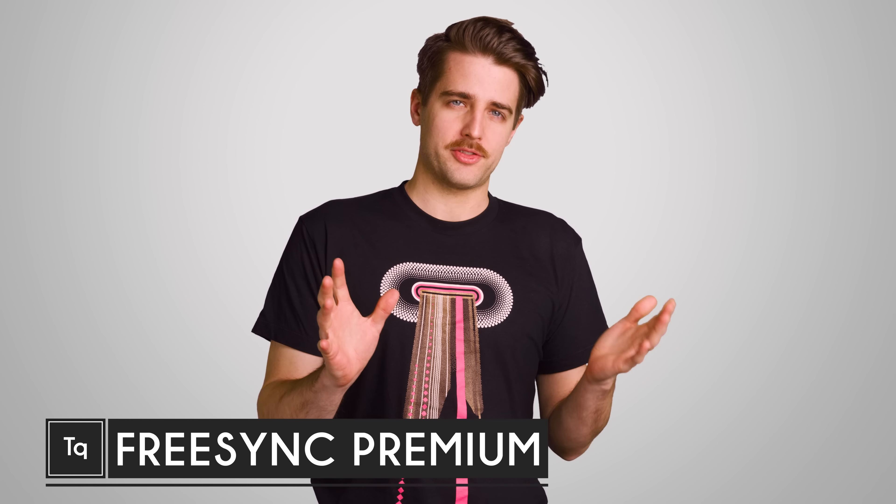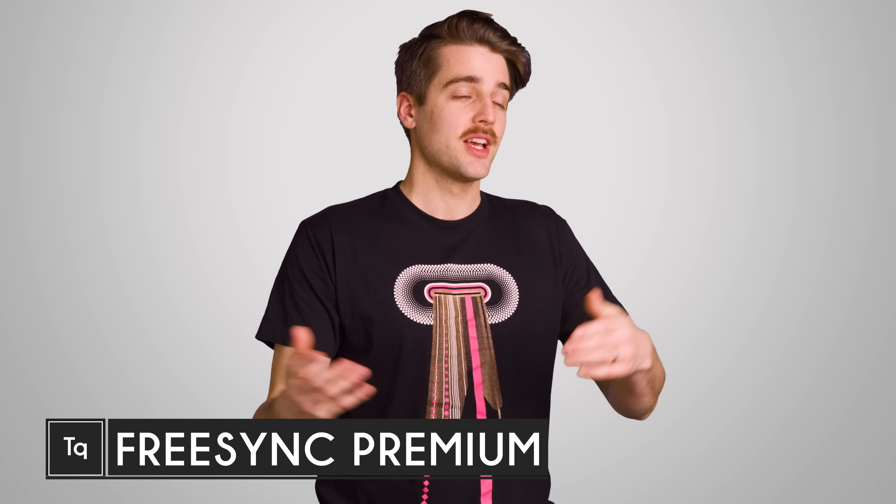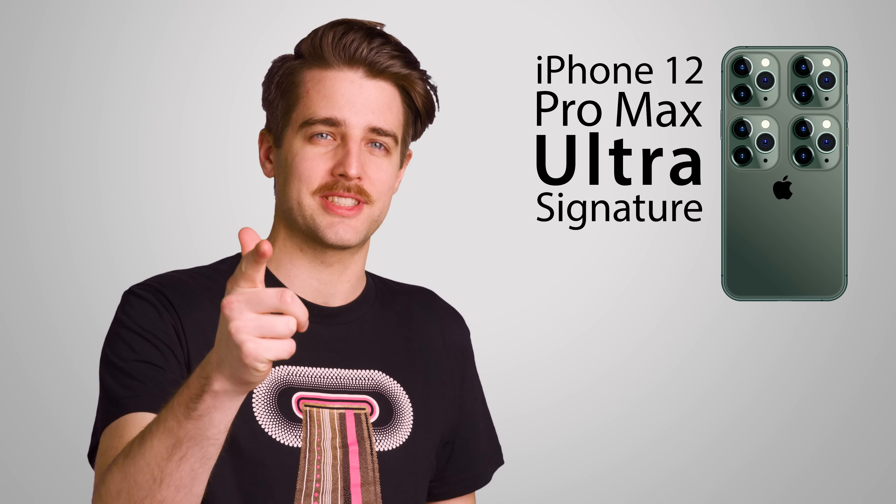The tech industry has a funny way of trying to make things seem exciting. If you've updated your product, just slap a bunch of impressive sounding words to the end of the name. I'm looking at you, Apple, and your upcoming iPhone 12 Pro Max Ultra Signature Deluxe.